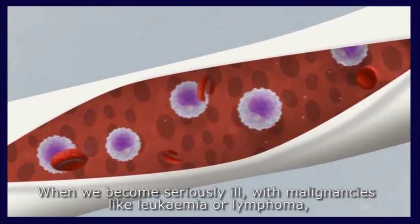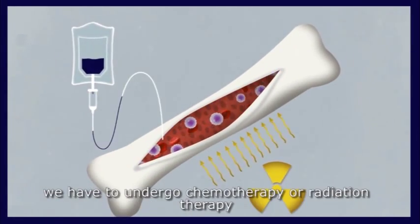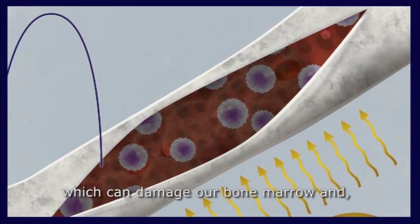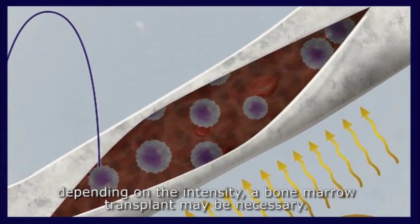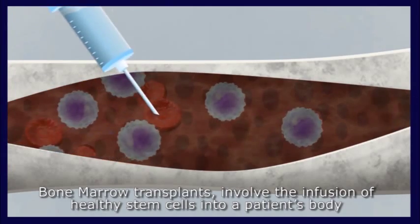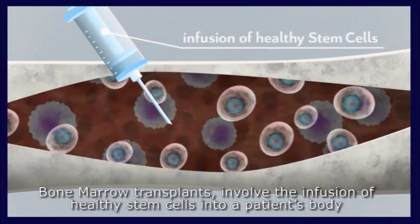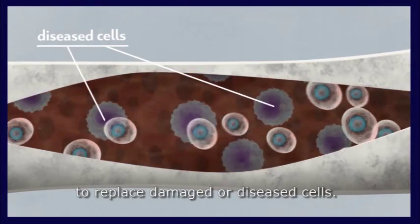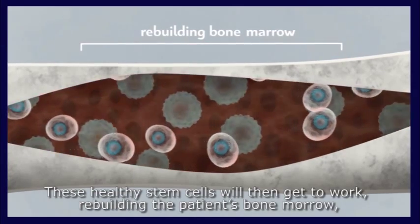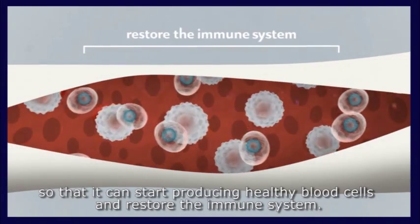What are stem cell transplants? Bone marrow is the factory of our blood system. When we become seriously ill with malignancies like leukemia or lymphoma, we have to undergo chemotherapy or radiation therapy, which can damage our bone marrow. Depending on the intensity, a bone marrow transplant may be necessary. Bone marrow transplants involve the infusion of healthy stem cells into a patient's body to replace damaged or diseased cells.